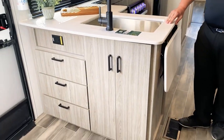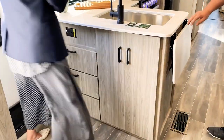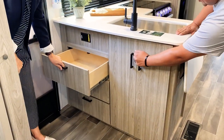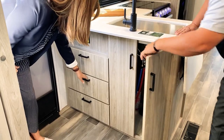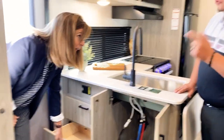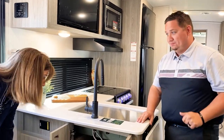Passport is unbelievable in how they've outfitted their cabinetry. Jacob and I counted — this particular rig has 23 drawers and 24 doors.